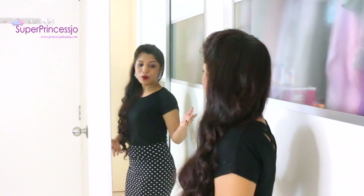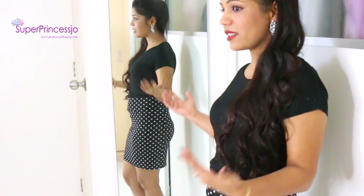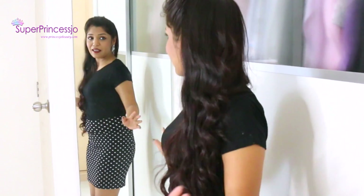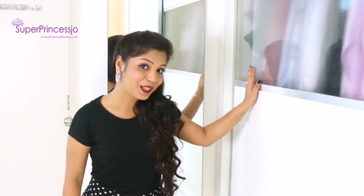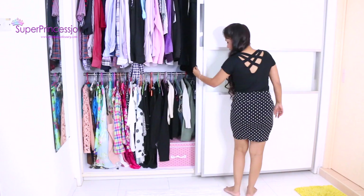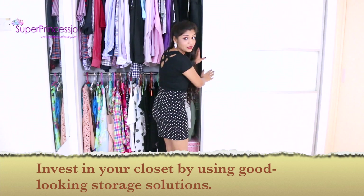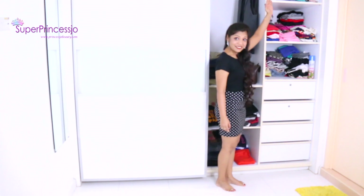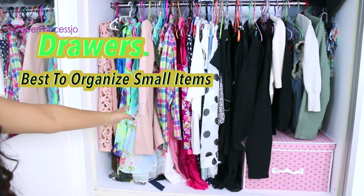I have this full-length mirror next to my closet and this is what I love about it. I like it because once I choose my dress, I can see how it looks on me. So that's what I like about this mirror. Let's get inside my closet now.